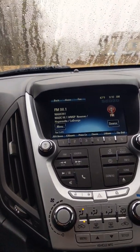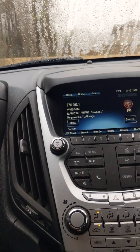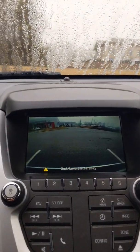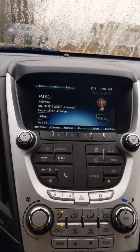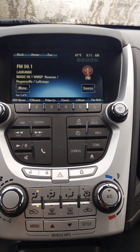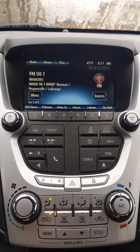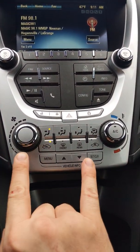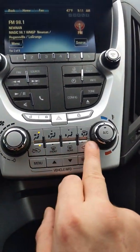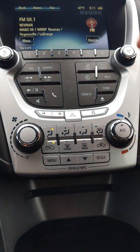This vehicle also has a backup camera. Right here are all the options to operate your radio and much more. Down here are your AC options — your fan speed, temperature, and the options for where you want the fan to blow.